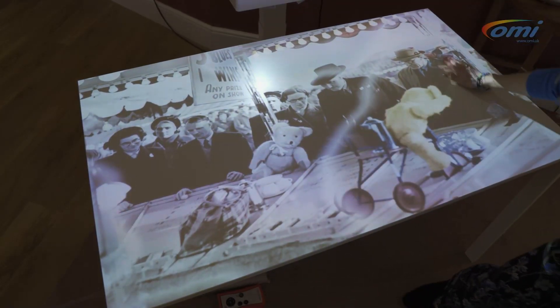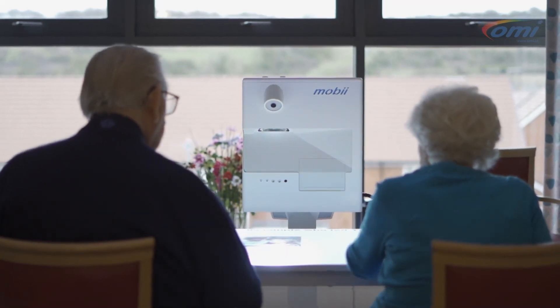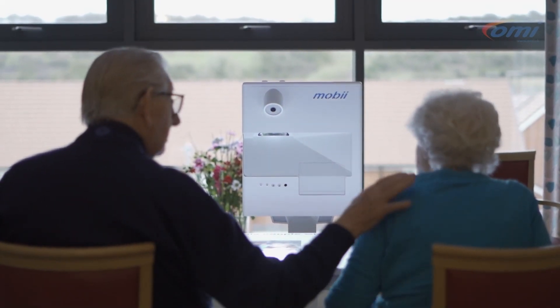If staff see one of our residents — particularly on the memory care floor — being distressed or agitated in any way, they can gently lead them to the Moby table and use a variety of games or exercises that can either stimulate or relax that resident, depending on what's needed at that time. For example, some of our residents have their own photo on the table and they can wave their hands around the table to clear their own photo whilst it's playing their favourite music, bringing back memories and creating a talking point — which helps to distract them from whatever they're thinking in that moment to perhaps a bit of a happier place.